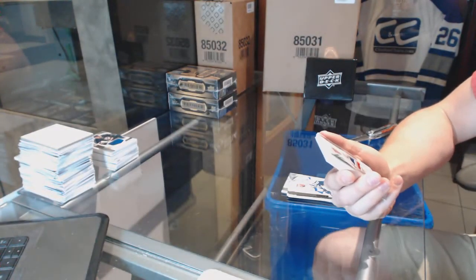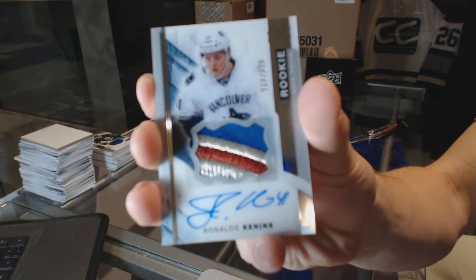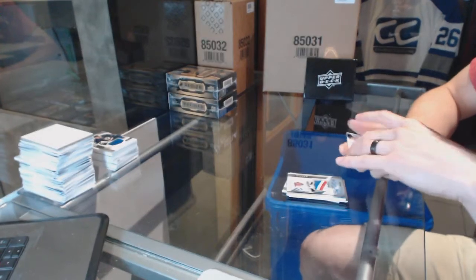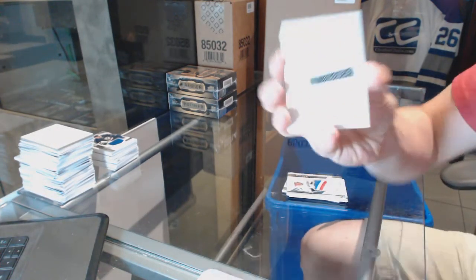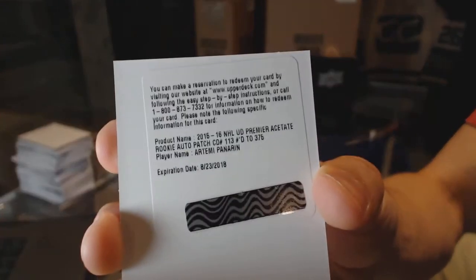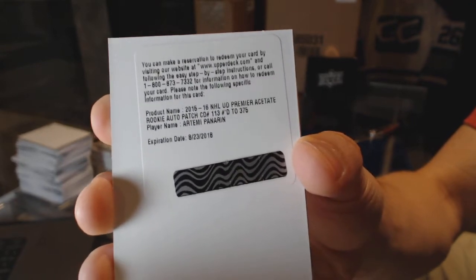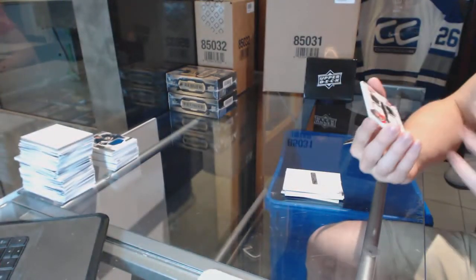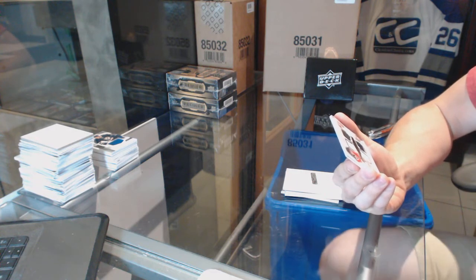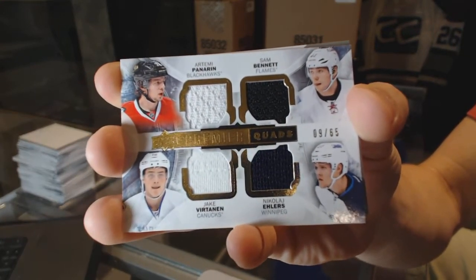We've got a three-color rookie patch auto number 375 for the Vancouver Canucks, Ronalds Kennans. We've got a redemption for a rookie patch auto number 375 for the Chicago Blackhawks, Artemi Panarin. We've got a quad jersey number 9 of 65, which would be randomed between the Hawks, Flames, Canucks, and Jets — Panarin, Sam Bennett, Jake Vertanen, and Nikolai Ehlers.